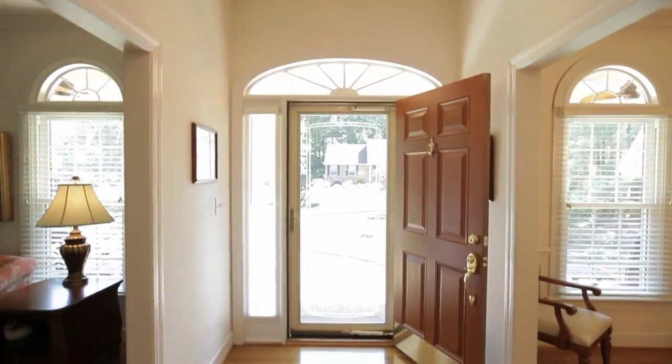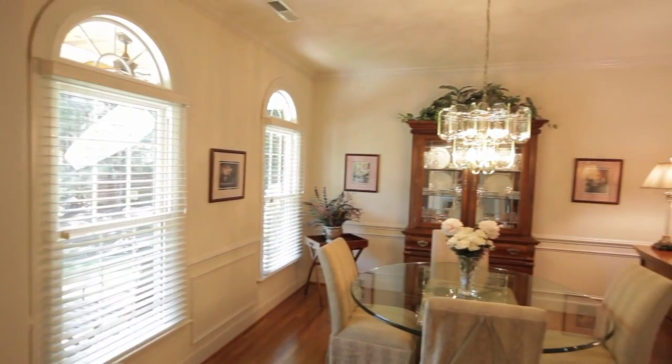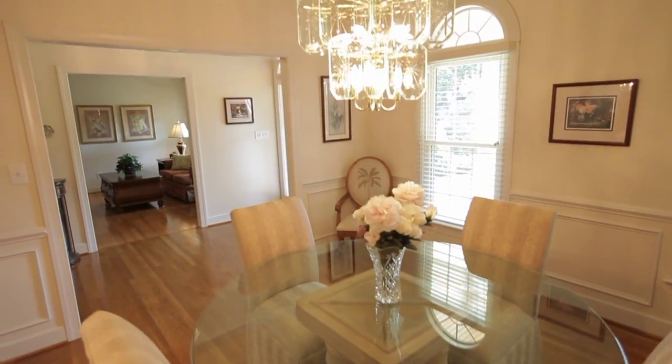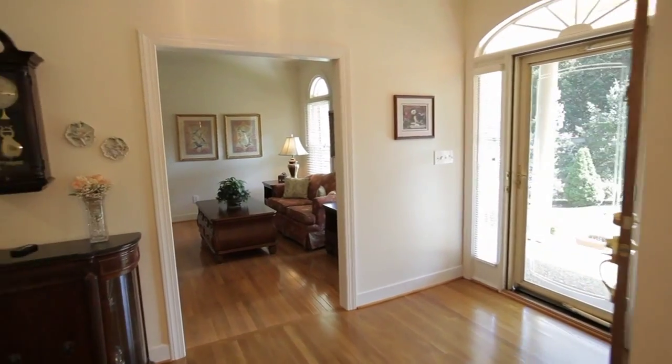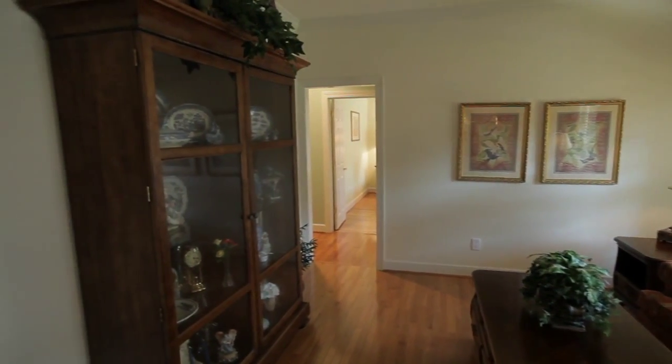From the front foyer, light brightens this home, followed by the formal dining room with dual front-facing windows. Across the foyer is the formal living room, also with front-facing windows.